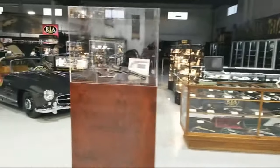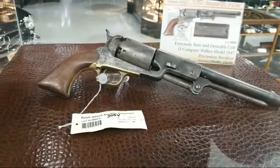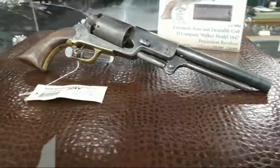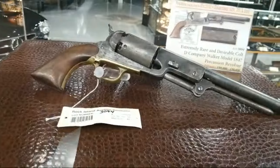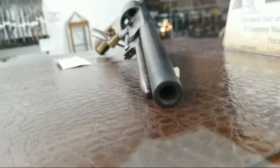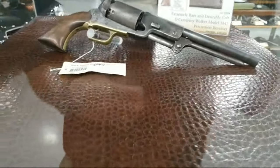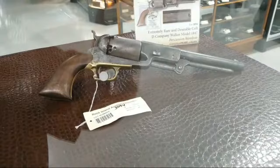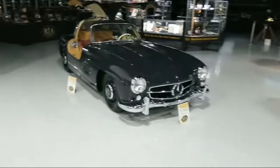Always desirable — the Colt Walker, 1847, one of the big guys. This is D Company, number 124. Rock Island Auction Company would often go many years in the past without offering a Walker; now we've been able to see them quite regularly, including last September when one sold for over one million dollars. Always a treat, always a privilege to have a Colt Walker in a sale.